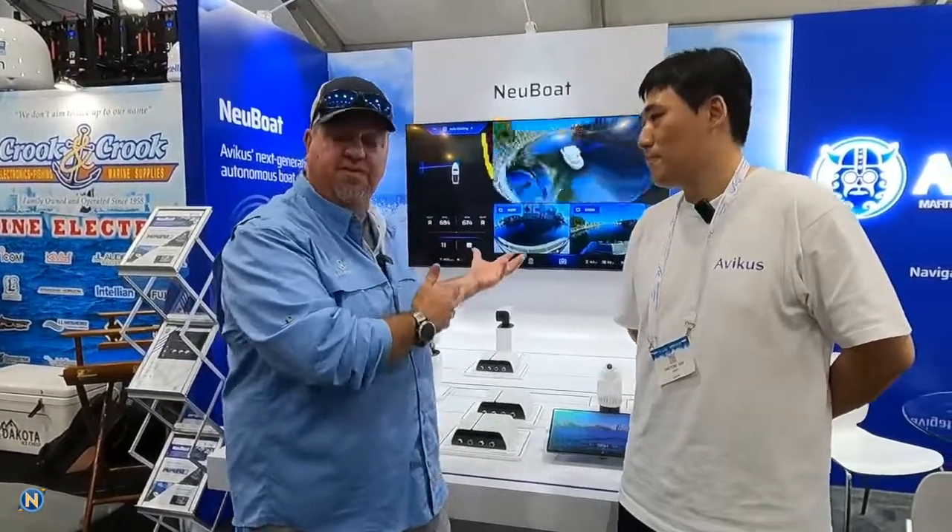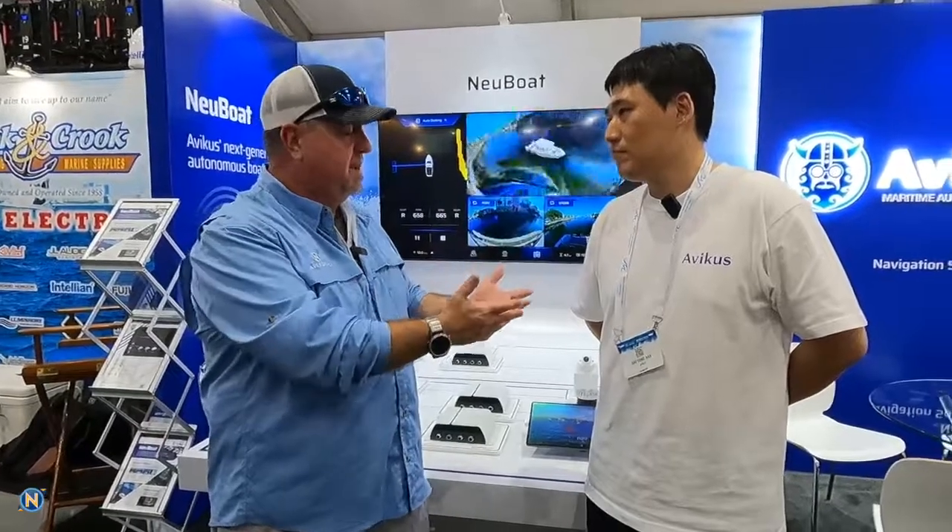It is Selly. We are at the Fort Lauderdale Boat Show, and I got a chance to experience something incredible. I got to go on Level 2 autonomy on a boat from these guys right here. We found their booth at the show — let's talk about what is Avicus and what are you guys doing.